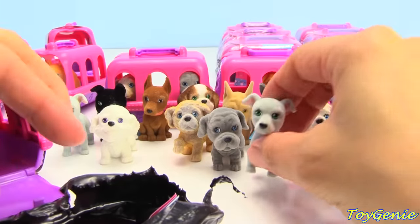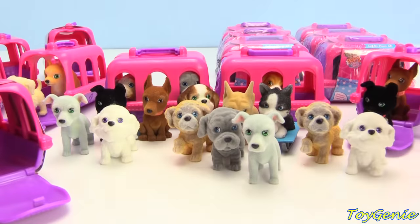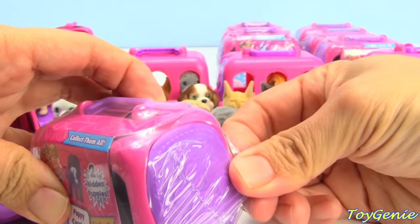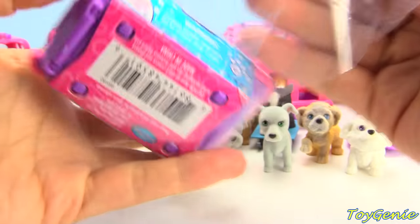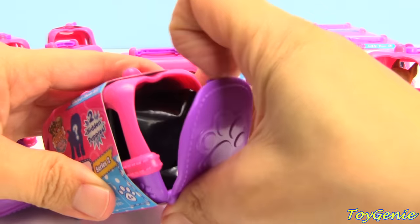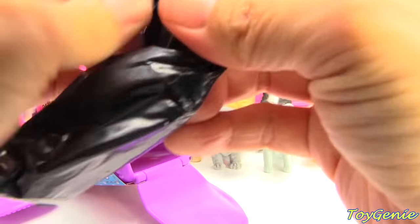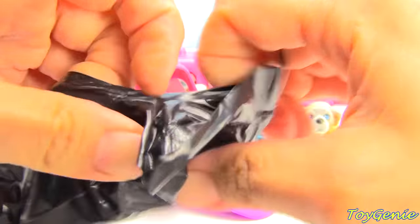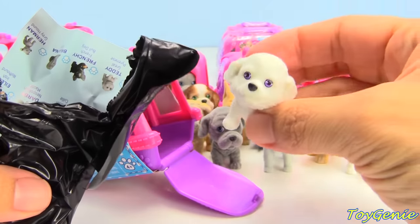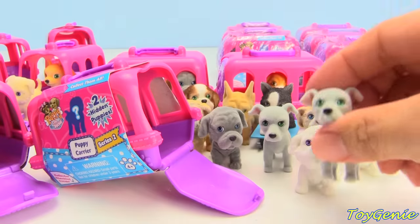Here's another Herman the Greyhound and another Teddy. We're getting lots of duplicates. Another Teddy and another Herman — come on out, Herman.